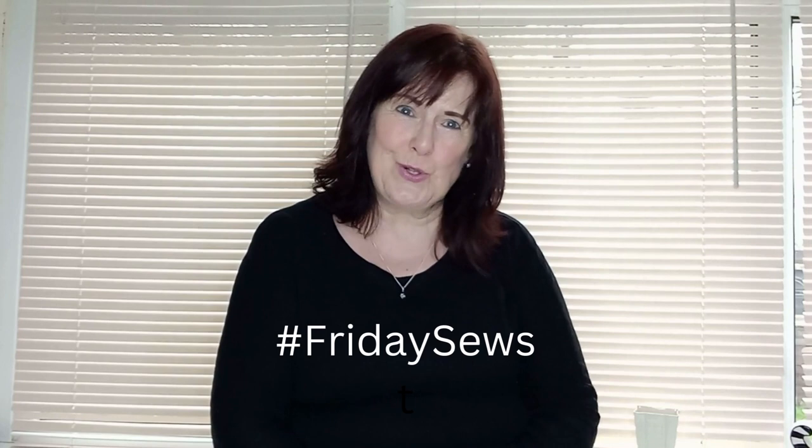Hi, I'm Deb and welcome back to my channel, Sew Yourself a Capsule Wardrobe.